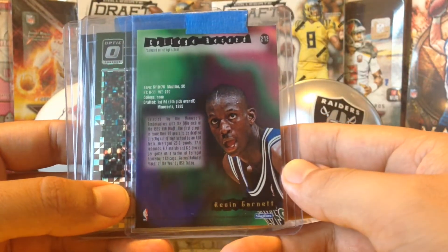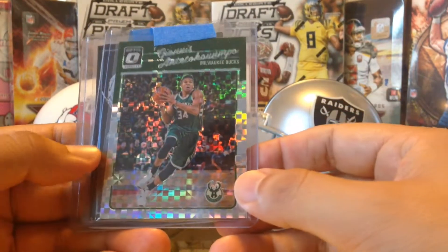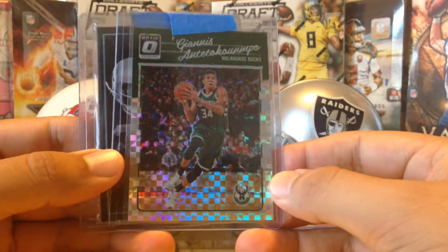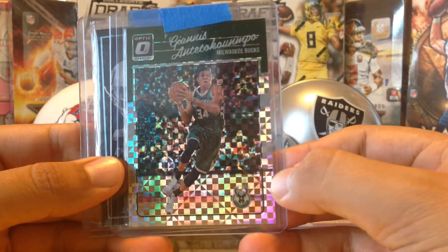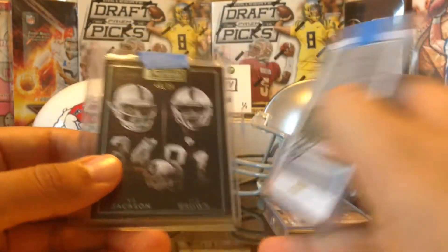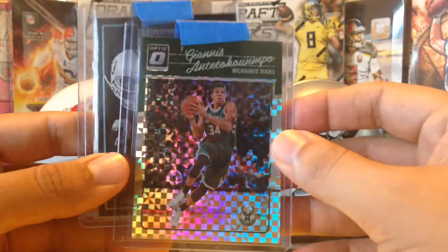Awesome rookie card — look how young he looks, damn. And a Giannis Antetokounmpo — look at that checkerboard pattern, very awesome, from Optic. Very cool checkerboard. Thank you so much.